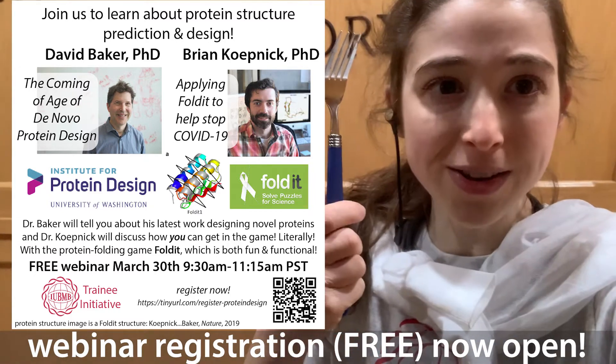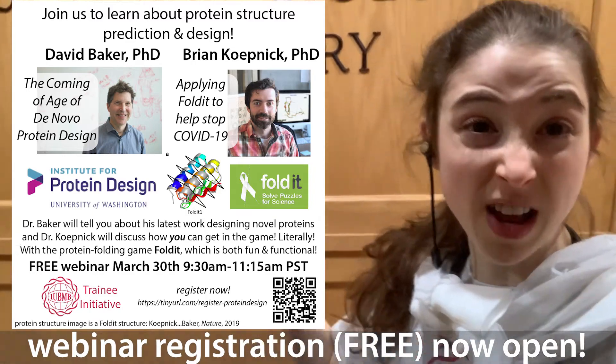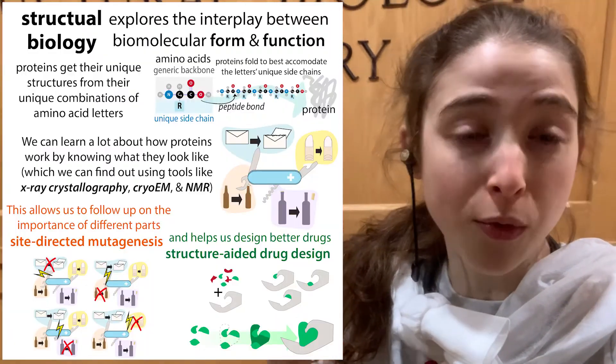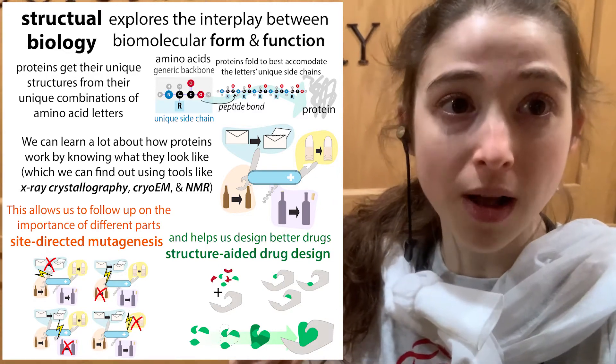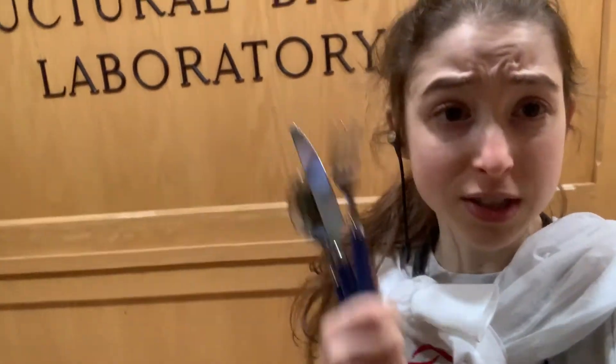We can learn a lot about how things work just by looking at them, and the same goes for proteins. There's a whole field of biology called structural biology that investigates the link between form and function of biological molecules like proteins and nucleic acids — so like DNA and RNA and complexes of them. It's a lot easier to look at a fork and a knife and a spoon, though, than it is to look at these tiny little molecules because they're teeny teeny teeny tiny.